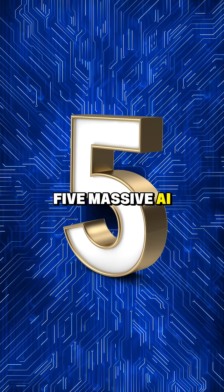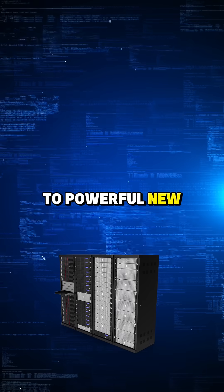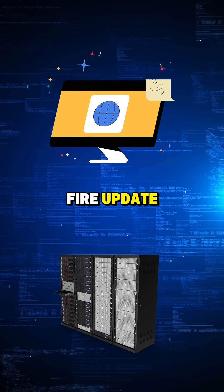This week brought five massive AI breakthroughs. From groundbreaking hardware to powerful new models and browser integrations, AI pushed boundaries everywhere you look. Here's your rapid-fire update.